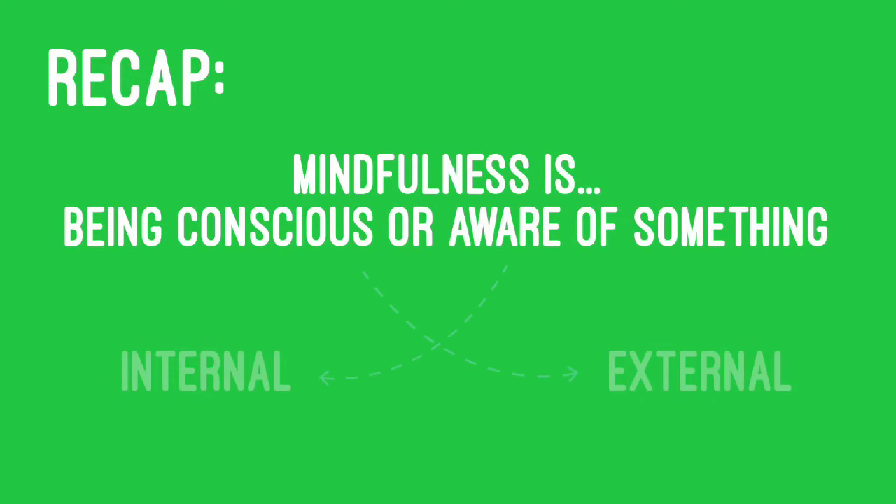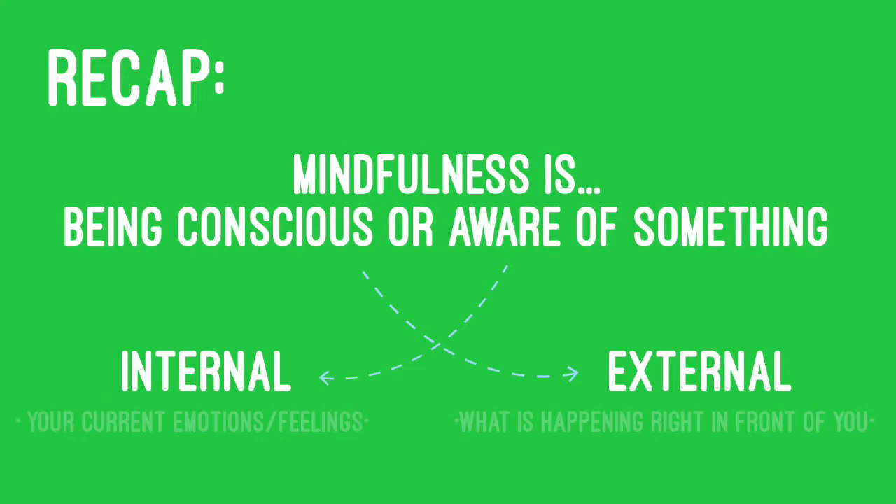Now, when we look at mindfulness, it's important that we review that there's internal mindfulness as well as external mindfulness. Internal mindfulness involves what's going on inside of you — whether that's your emotions or your feelings. External mindfulness has to do with what's going on around you, maybe other people or different events. Today's mindfulness activity is going to be focused on our external mindfulness.